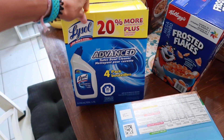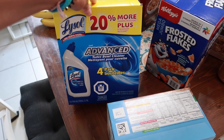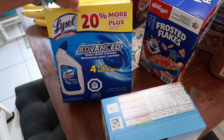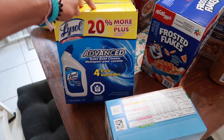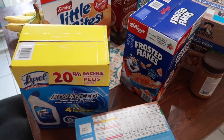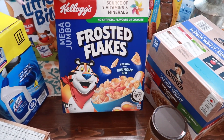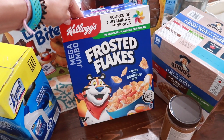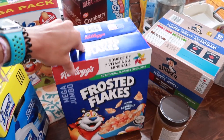We also got a four-pack of toilet bowl cleaner because we were out — we have three bathrooms in the house so we go through this quite a bit, and it was on sale so I grabbed that. Then we grabbed a box of Frosted Flakes. If I'm ever going to get cereal, getting it from Costco is our best bet because it typically comes with two bags inside.